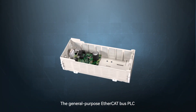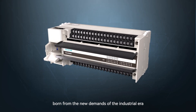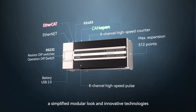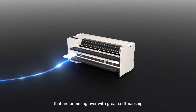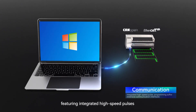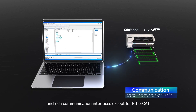The general purpose EtherCAT bus PLC, born from the new demands of the industrial era, the VG VC5 series adopts a simplified modular look and innovative technologies brimming with great craftsmanship, featuring integrated high-speed pulses and rich communication interfaces including EtherCAT.